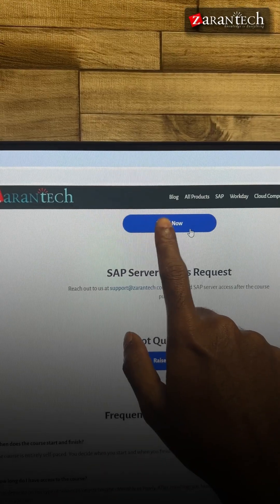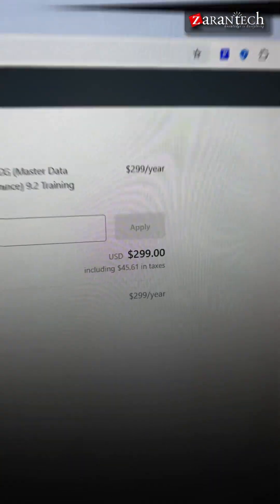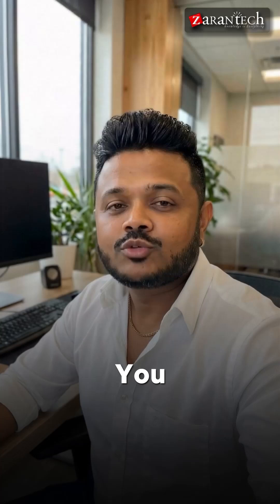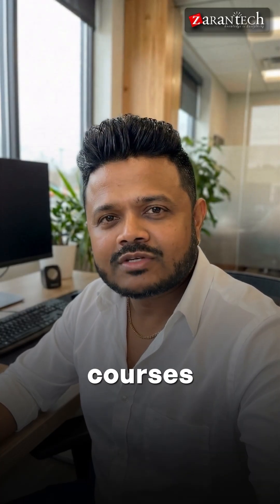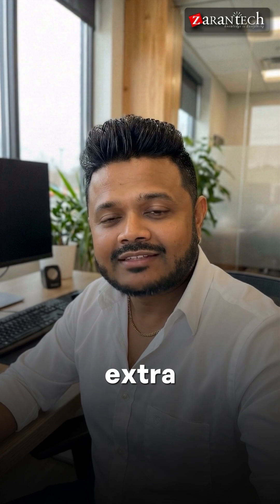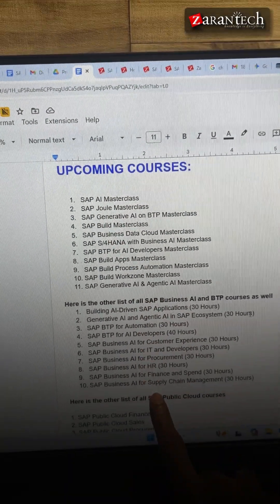Click Enroll Now on a single course, and you'll see the regular price is $299 — that's just for one course. With the SAP Gold Bundle, you get 160-plus courses like this, plus all future courses we upload at no extra cost. Here's a sample list of upcoming courses included as well.